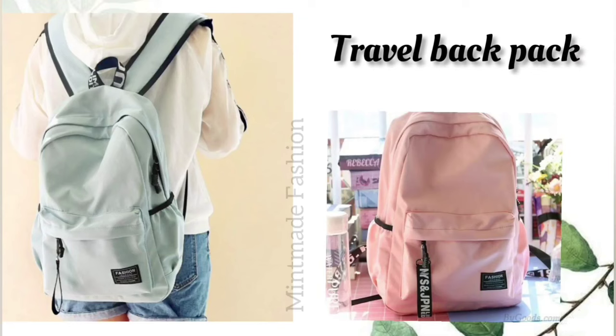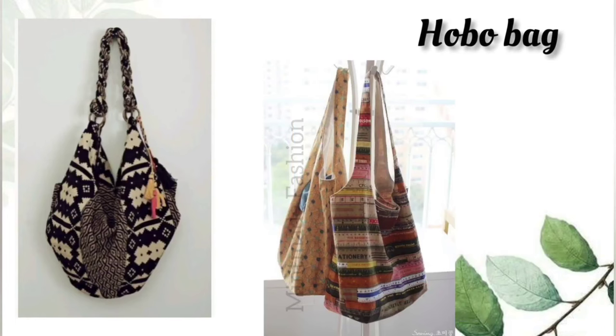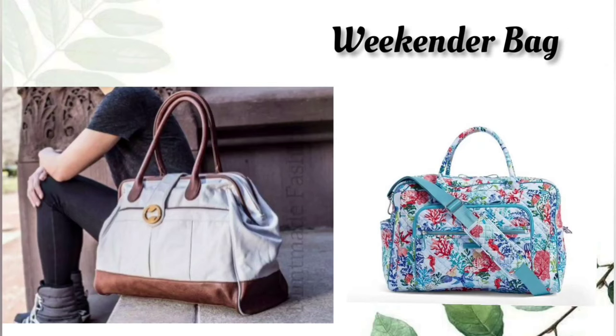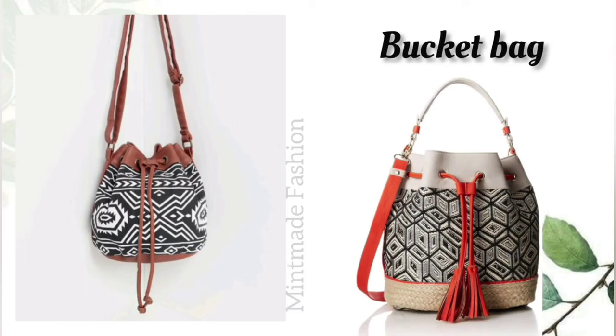I also mentioned some luggage bags. If you want to buy these bags, they are all available on Amazon, Flipkart, Meesho, and many other online shopping apps. While you can choose from a variety of college bags, a backpack is the best choice for students, as these bags distribute the weight evenly across the shoulders.